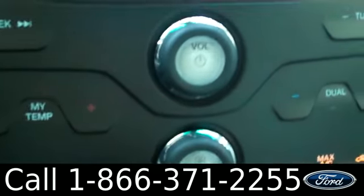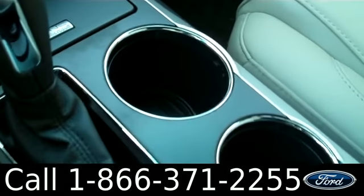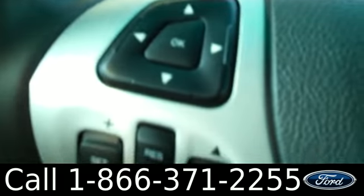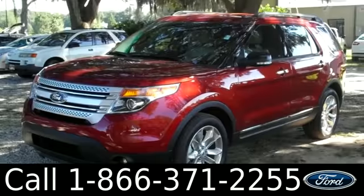You have climate control, SYNC powered by Microsoft, cup holders, and extra storage. We have the steering wheel with both audio and cruise controls. It also has voice command, and lastly, the seats are leather.